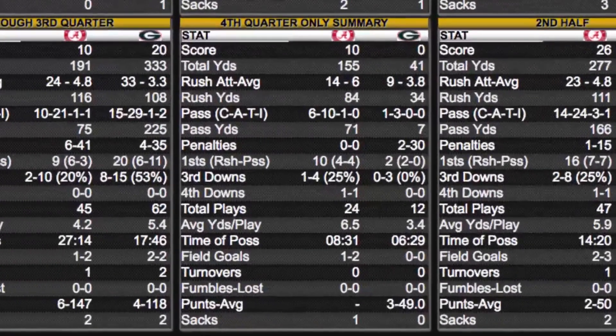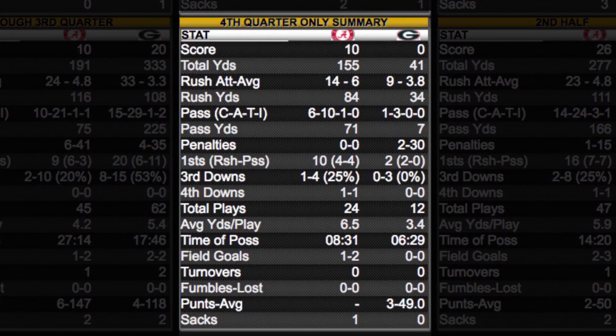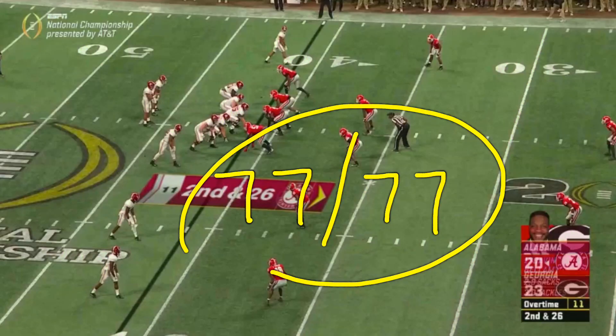Those ten fourth-quarter throws tell the story of how Tagovailoa and that offense were able to tie the game. In the fourth quarter, Alabama outscored Georgia 10-zip and outgained them by over 100 yards. Tagovailoa's passing numbers in that fourth quarter: six of ten with one touchdown. So we're going to overtime — tied ball game.